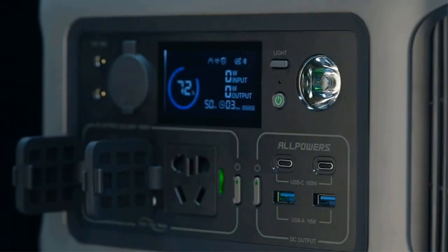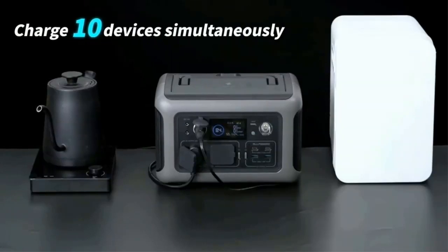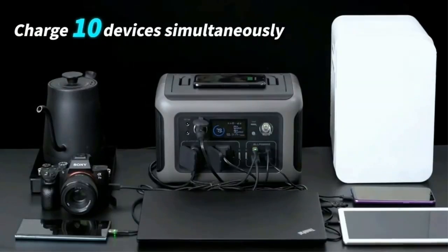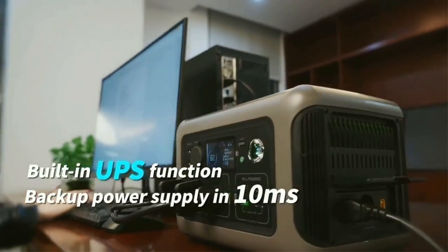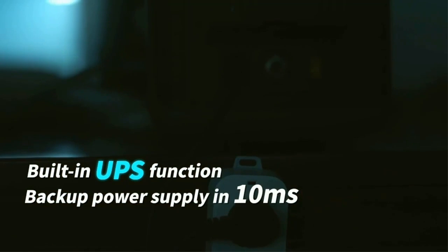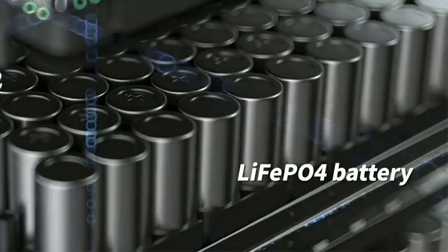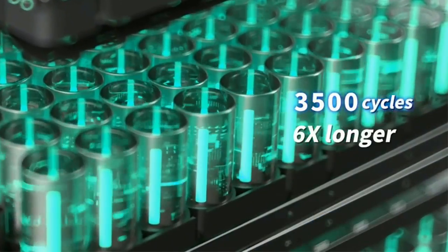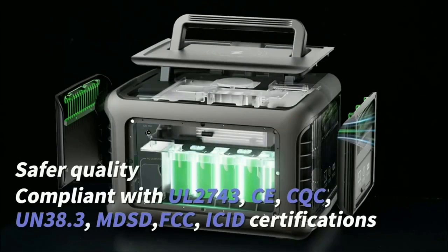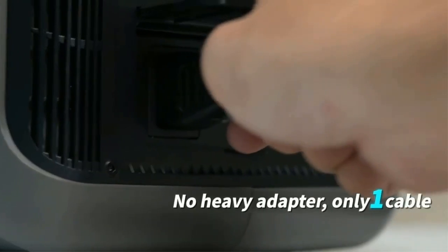Alpower's R600 600W is specially designed for charging kettles, juicers, laptops, car refrigerators, drones and other outdoor electronics. Power your outdoor adventure without worry. Fully recharge the portable power station with an AC wall outlet in only 1 hour with Alpower's fast charging technology — no bulky power brick, only a single cable to recharge R600 at up to 400W max.